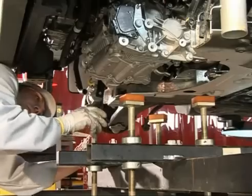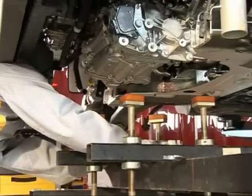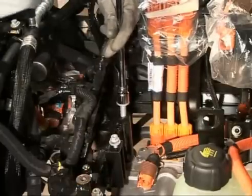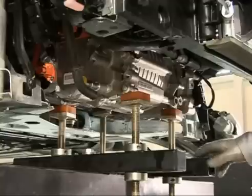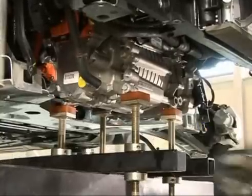We remind you that operations relating to components of the 400-volt network — such as removing the battery, removing and performing operations on the components of the electric motor and transmission assembly, and operations on the high-voltage wiring harnesses — must be performed exclusively by an electric vehicle specialist who is accredited and trained to do so.